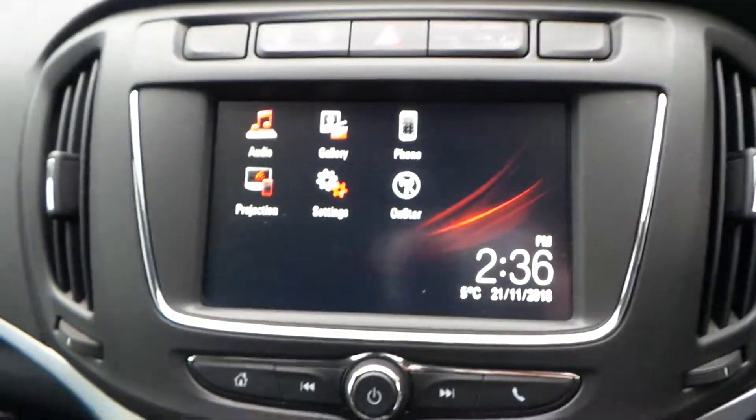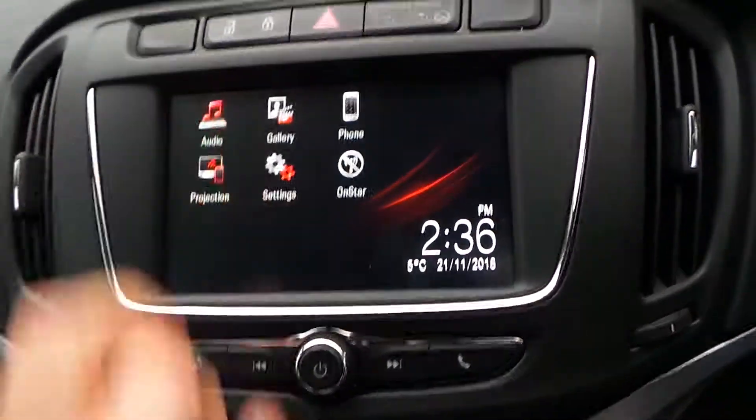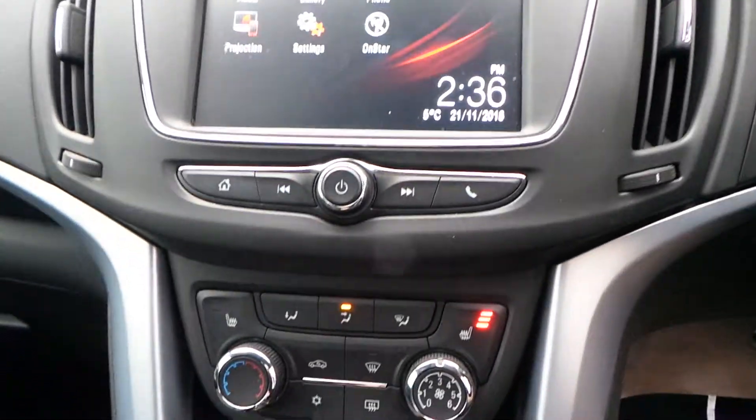Regarding the media system, it is an R4 IntelliLink. It comes with AM, FM and DAB digital radio and a full touchscreen. It also connects to Android Auto and Apple CarPlay.